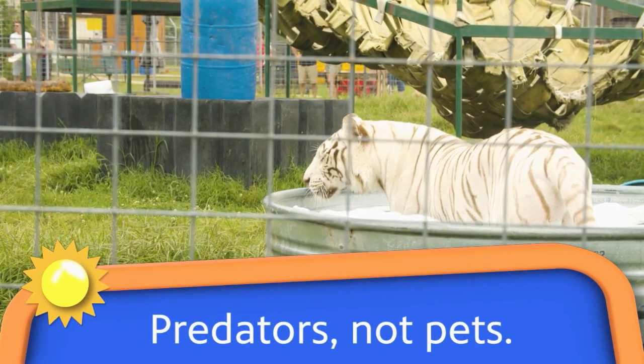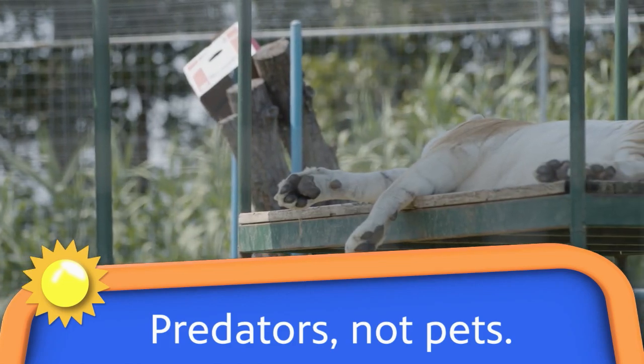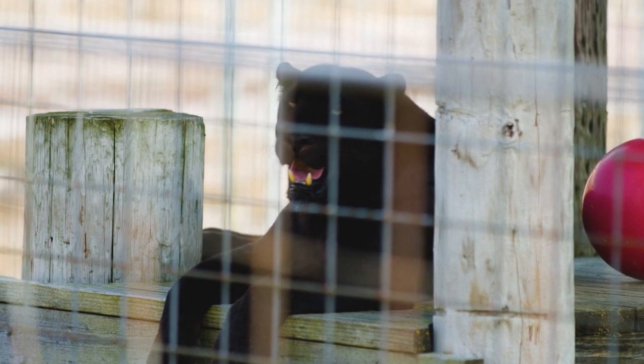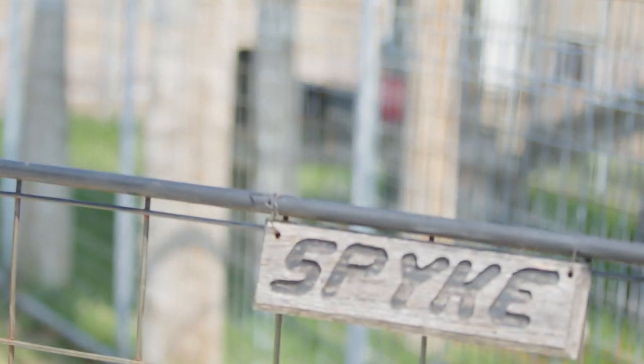Whenever we go to take care of these animals, we're never in there with them. They're locked into their night house area while we are in their grassy habitat area. They have two locations to each habitat, so we're never touching them and never in there with them at all. We are a true accredited sanctuary. These animals are beautiful, but they are predators, not pets.